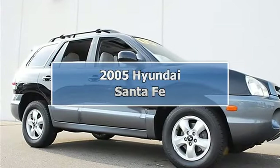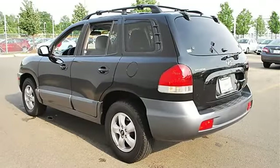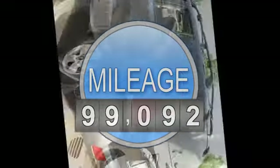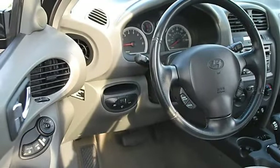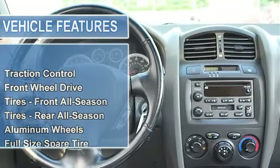2005 Hyundai Santa Fe Sport Utility. This vehicle features the following equipment: automatic, 3.5L FWD, accessory group, for added ink power, tilt-slide sunroof with sunshade, compass, Monsoon AM/FM stereo with six-disc in-dash CD changer, traction.